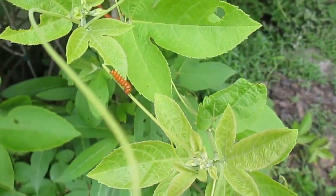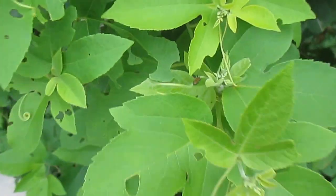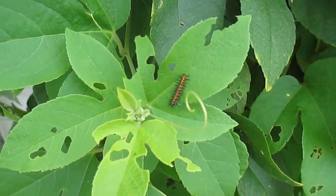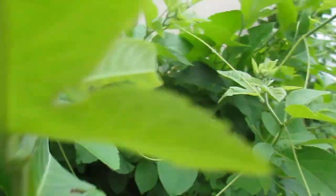We're lucky that we are able to host quite a few different types of caterpillars almost year round — we have monarchs, black swallowtails, and these guys. Just wanted to share with you some cool stuff going on here. Have a great day. Peace.